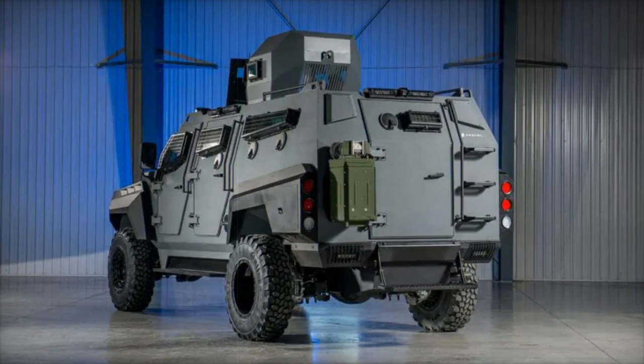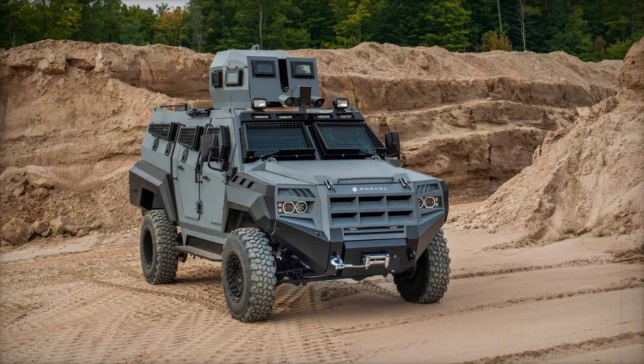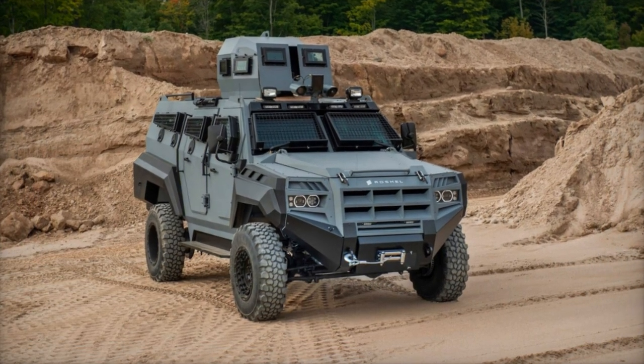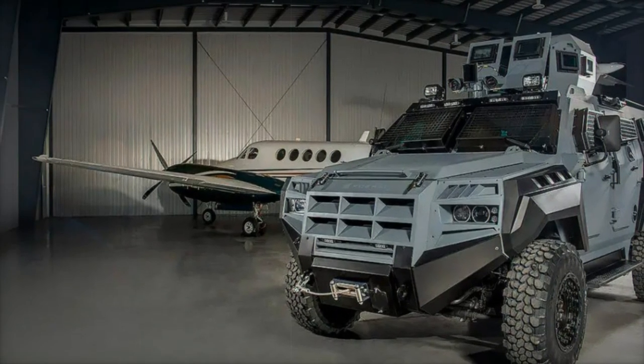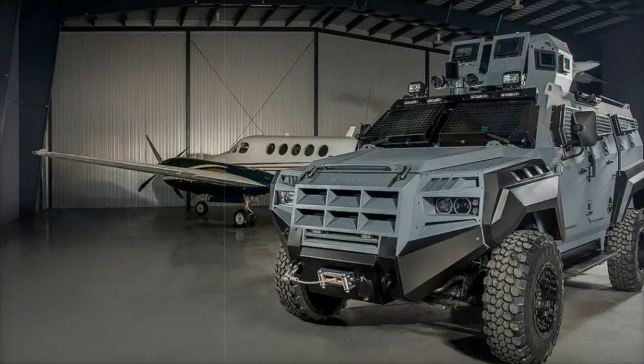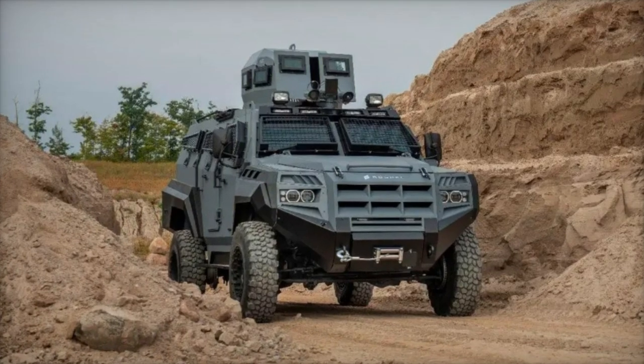Another key advantage of the Roshell Senator is its durability in the field. Designed with ballistic protection to safeguard personnel from small arms fire and shell fragments, the vehicle's shock absorbers, though occasionally damaged by rugged environments, are easily replaceable, ensuring that the vehicles remain operational during prolonged engagements.